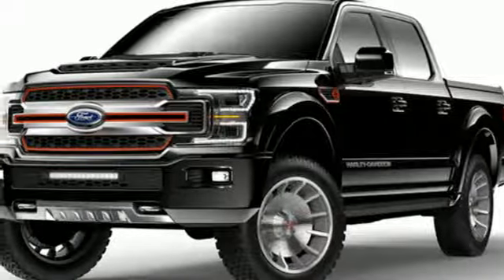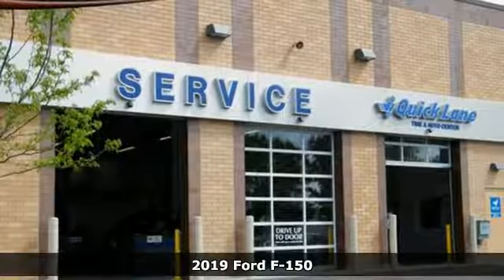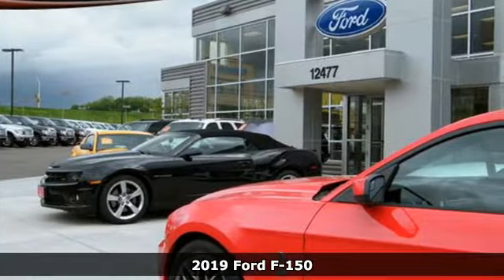It's a new 2019 Ford F-150. This truck was built to tough it out and tested to make sure it's up to every challenge. It's equipped for all your driving needs and wants.